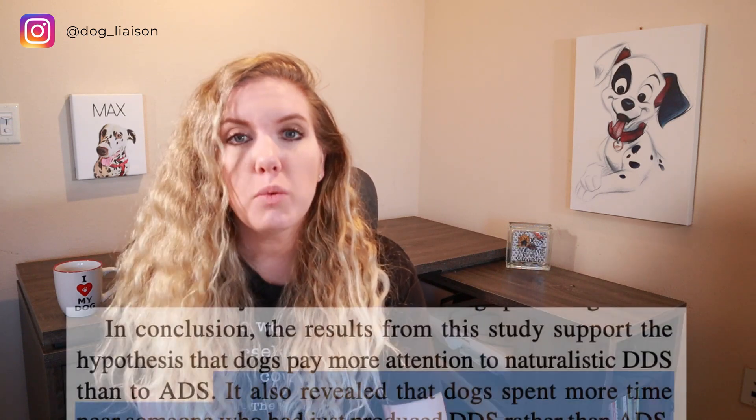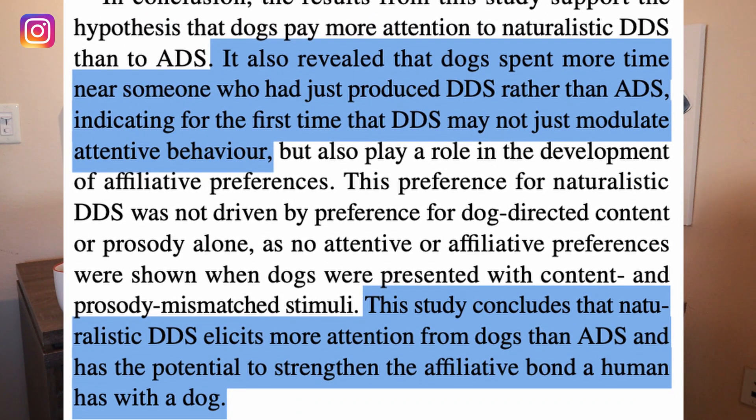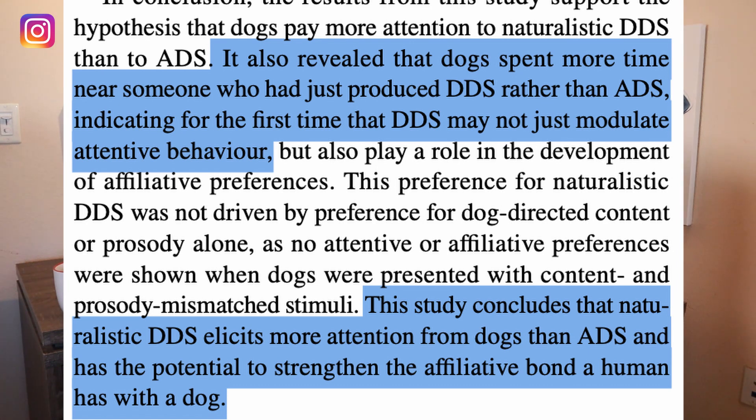Researchers also concluded that dogs are far more likely to spend more time with humans using dog-directed speech than with humans speaking in a regular day-to-day voice. So not only are dogs gravitating toward people using DDS, but they are also distinguishing between content — identifying familiar and unfamiliar words.